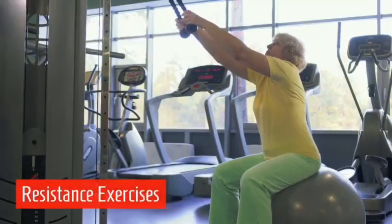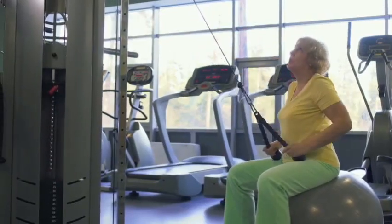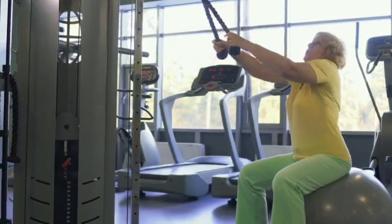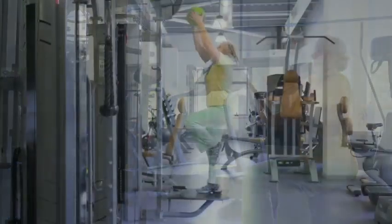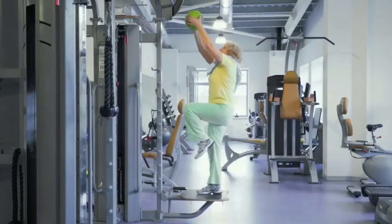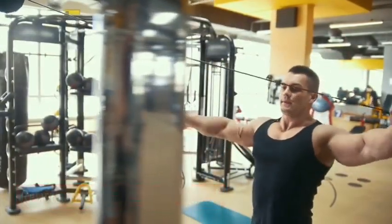Now we'll move to resistance exercise — from stretching to actual resistance exercise. These are the shoulder and forearm pull-down. Seated on a balance ball, you are also working the core. Balance and form are particularly key. This is resistance for the shoulder, back, and latissimus.